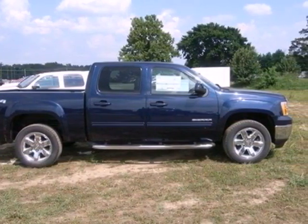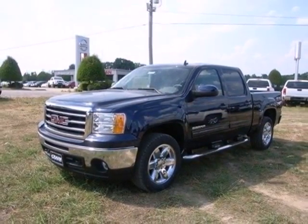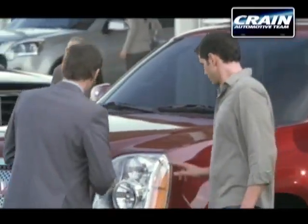With its rugged chassis and superb handling, this truck is a must-see and a must-drive. Experience it for yourself today. Visit us anytime at Craneteam.com.